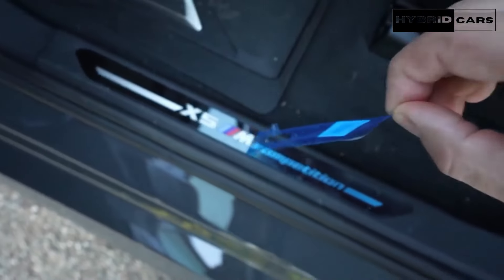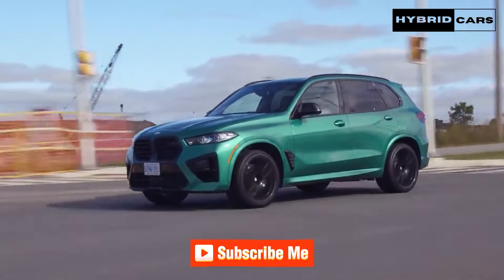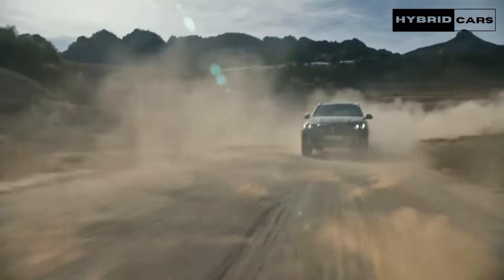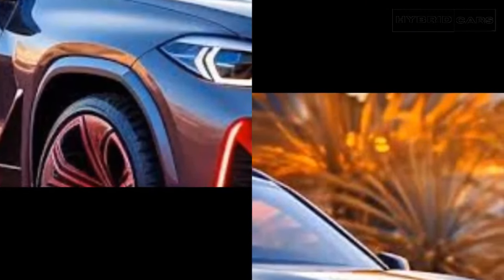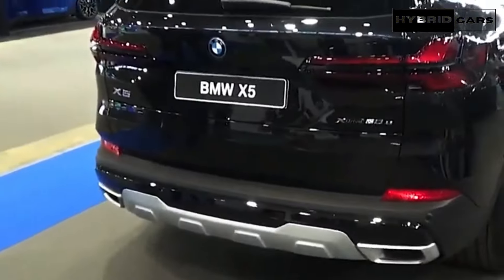The xDrive50e model comes standard with a 25.7 kWh battery pack that the EPA says is good for up to 38 miles of electric-only driving. The X5 can use the battery to travel at speeds of up to 84 mph without engaging the gasoline engine. The battery pack can be charged at home using 110-volt or 220-volt outlets or at public charging stations.